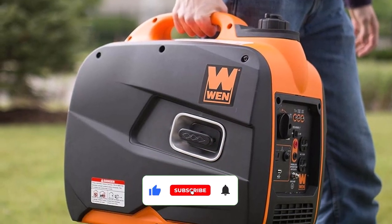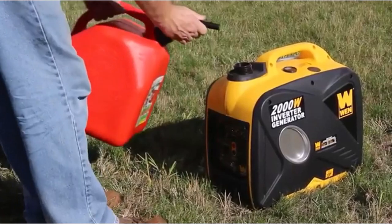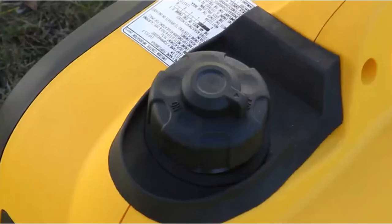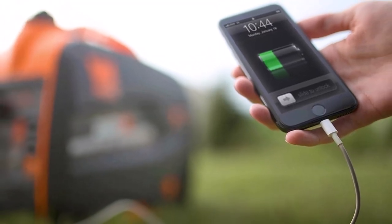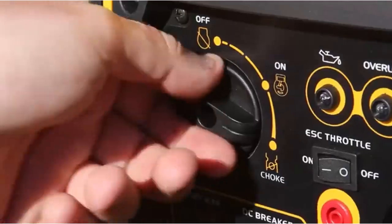This generator's two 120V receptacles, one 5V USB port, and 12V DC receptacle allow a person to run multiple devices at once — you won't have to worry about continually switching devices in and out. This additional capability ensures the model can serve the needs of more rig owners, and it only costs a little bit more extra as well.